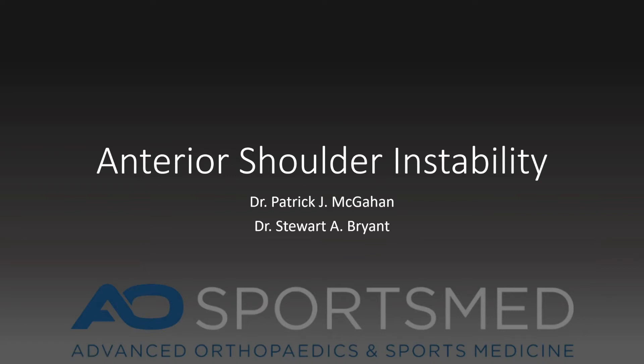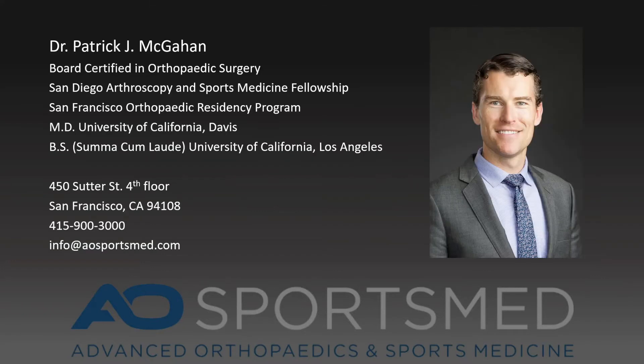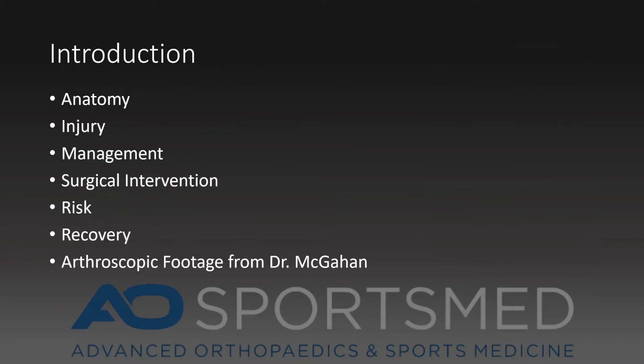My name is Dr. Patrick McGann, and I'm an orthopedic surgeon in San Francisco. This is a patient-centered presentation on anterior shoulder instability or anterior shoulder dislocation. I'm a board-certified orthopedic surgeon that specializes in sports medicine, specifically in arthroscopic surgery of the shoulder and knee. I will start with a brief introduction and finish with arthroscopic footage from a surgery that I performed.